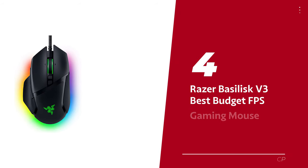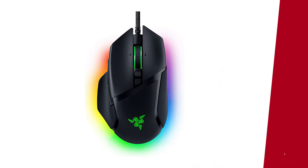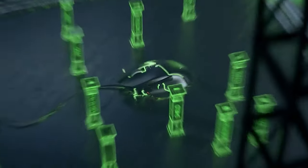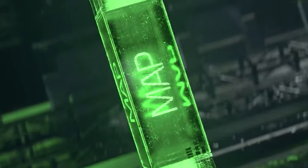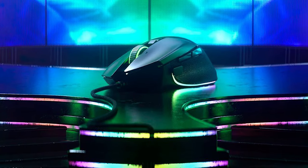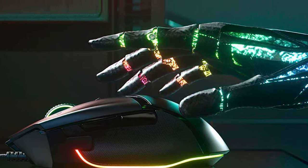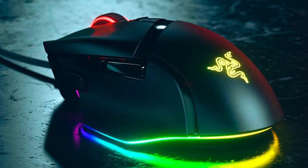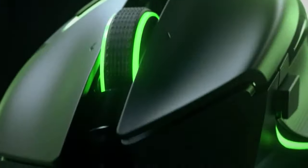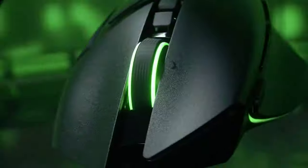Number 4: Razer Basilisk V3 — our pick for best-budget FPS gaming mouse. Are you tired of constantly getting derailed by your clunky, outdated mouse? We've got the solution for you: the Razer Basilisk V3. Elevate your gameplay experience with this top-of-the-line wired mouse that will revolutionize the way you play first-person shooter games. The Razer Basilisk V3 is all about customization, comfort, and control. Its ergonomic design has been engineered to fit perfectly in a right-handed gamer's grip, with easy access buttons and a built-in thumbrest to ensure maximum precision and comfort.